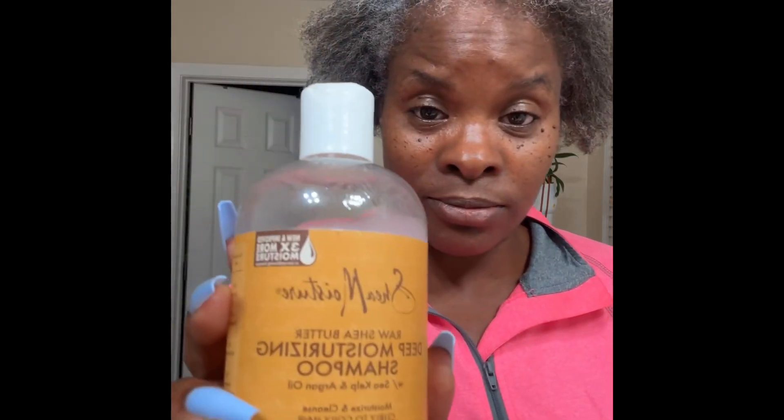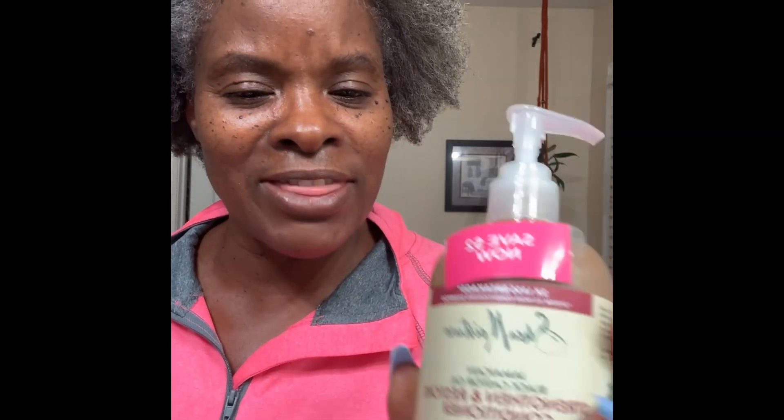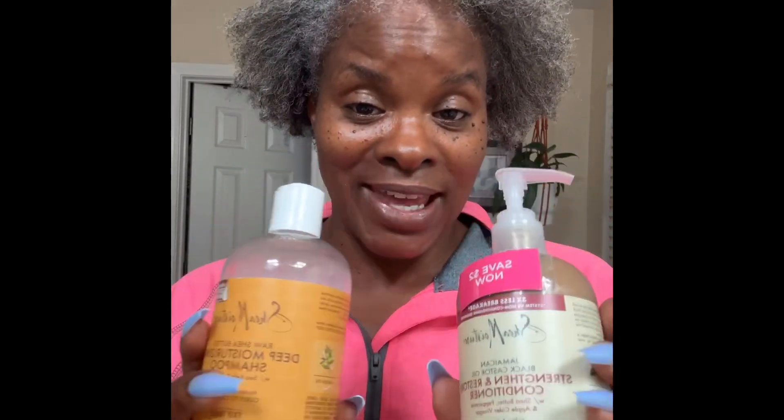This is a product review. I use Shea Moisture. This is the Shea Moisture shampoo, but I won't be using it this week. I usually wash my hair on Friday, but today is Thursday. And my daughter brought a new product that she said is amazing. This one is the conditioner, the Strengthening Restore Conditioner. I won't be using any of this Shea Moisture today, so let's put these to the side.